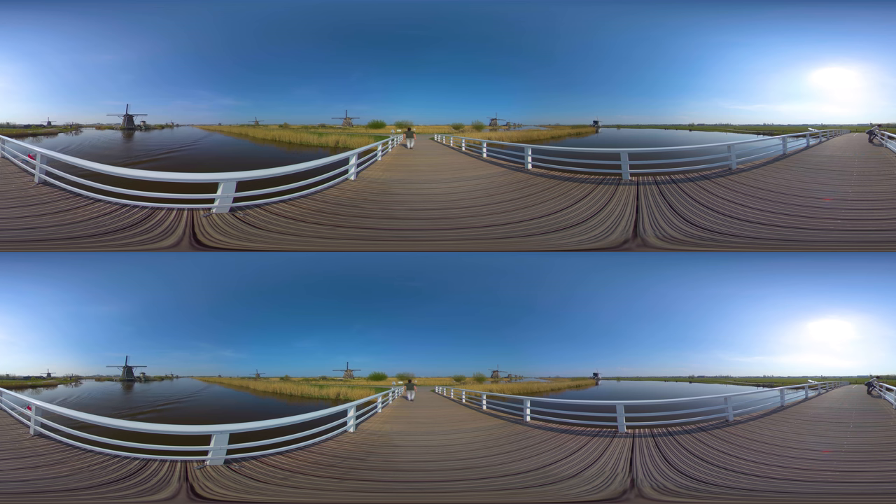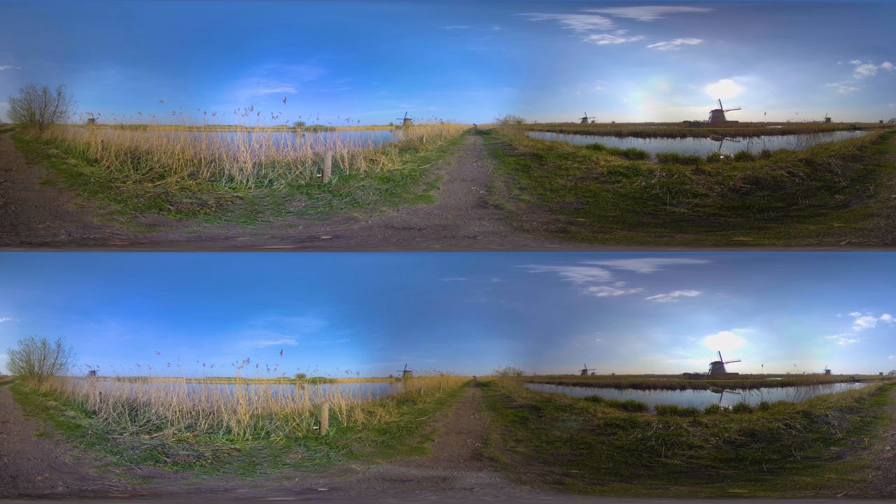You won't find a windmill complex like Kinderdijk anywhere else in the world. The ingenious system of windmills and pumping stations has been keeping the soil dry for centuries in a constant struggle against the power of the water. A great way to get an overview of the area and the mills is by boat.